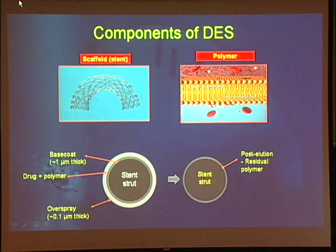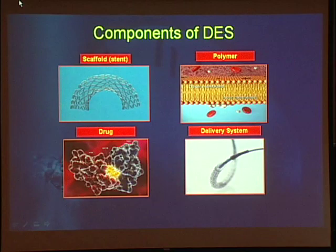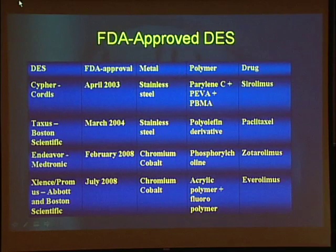After the drug is eluted over a period of days, weeks, and months, what is left is your stent strut and the post-elution residual polymer. The third component is the drug — Paclitaxel for one stent, Sirolimus and its analogs for the other three. Many companies have settled on the Olimus-like drugs because they're so well studied. And lastly, there's the delivery system — the balloon and catheter by which we implant the drug-eluting stent.